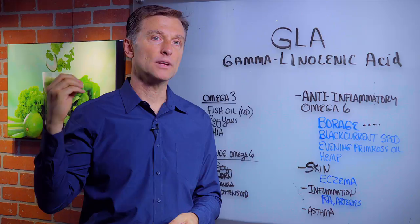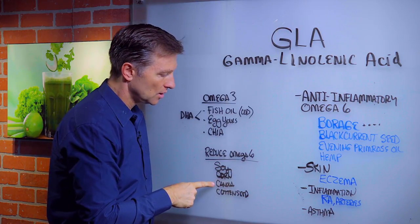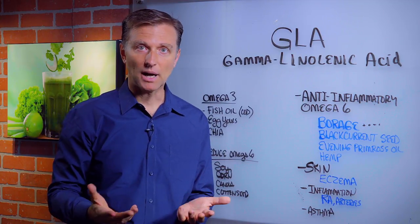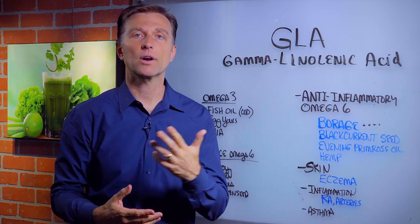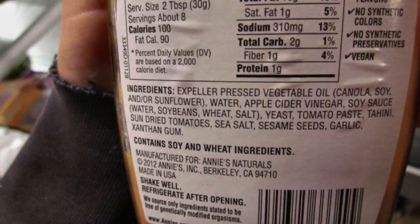Omega-6 being more inflammatory, like the soy, the corn, the canola, the cottonseed oil that you want to avoid, which is in most dressings that you would buy. Look at the first ingredient — it's hard to find a dressing without soy or corn oil, or even canola. I would avoid it. Plus, it's GMO.